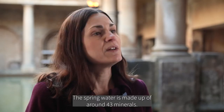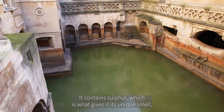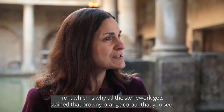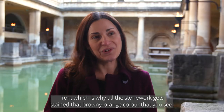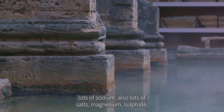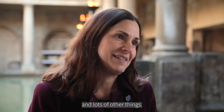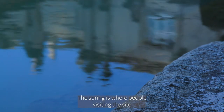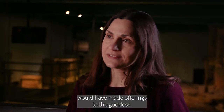The spring water is made up of around 43 minerals. It contains sulphur, which gives it its unique smell; iron, which is why all the stonework gets stained that browny-orange colour you see; lots of sodium, so lots of salts; magnesium sulphate; and lots of other things.